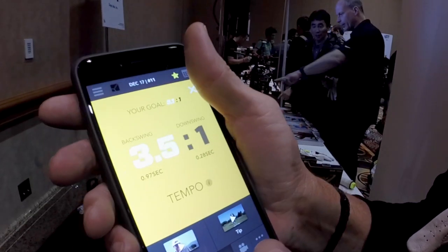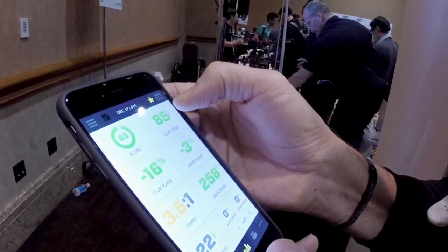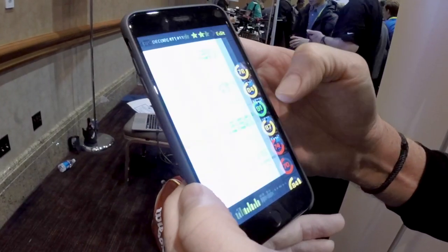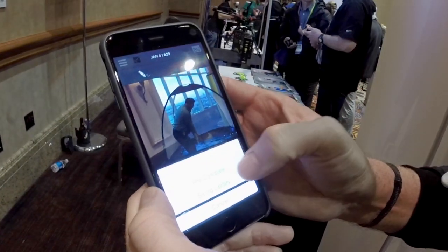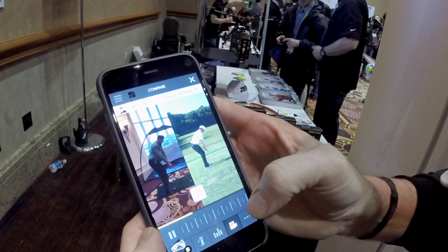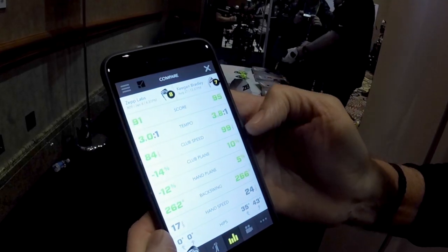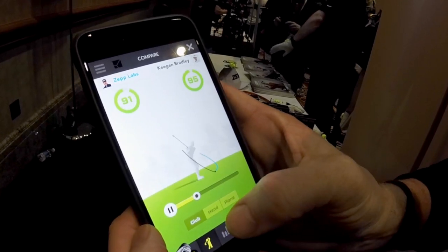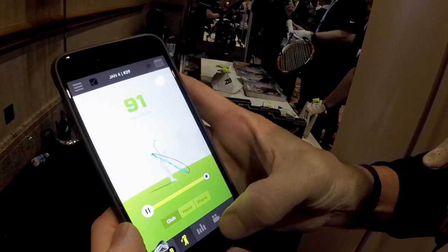If you would, show us the side-by-side with your swing with one of the pros. Okay, let me pull that up. I'll pull up someone from today. And you can actually see the difference between his tempo, your tempo, club speed, and plane. It's intriguing, because sports has become more and more about analysis, and that's great, but it can be a little difficult to know what information you're getting.